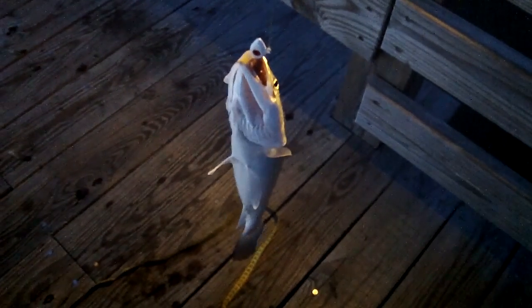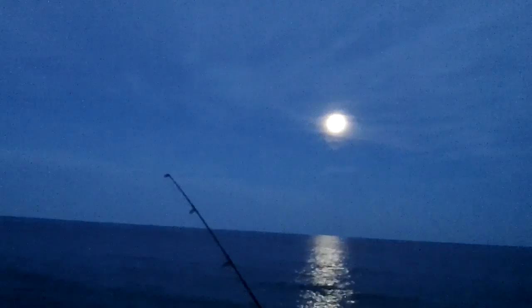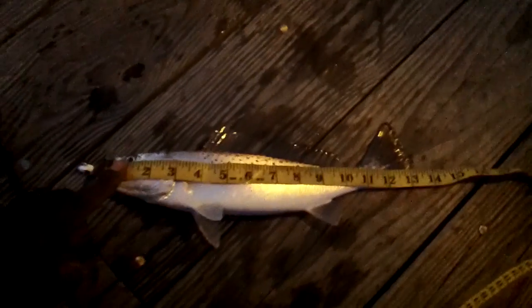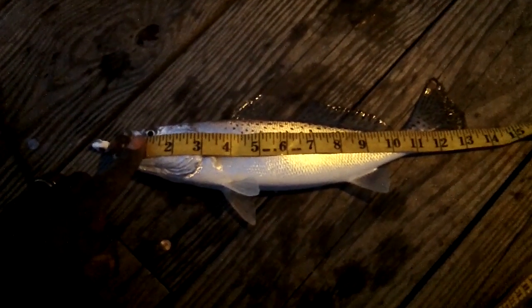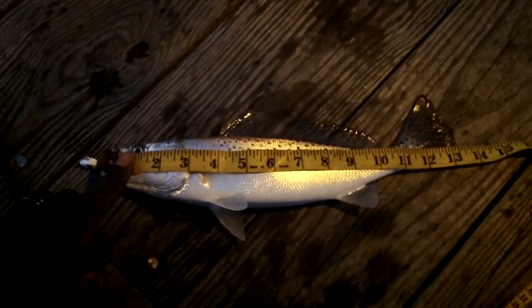Coming back at you again — second catch right after the one I just took off, still new penny. You can see it's dark now, got a little moonlight, so the sun has fallen and new penny is working in the dark. I'm going to get a measurement on this — another 13-inch.